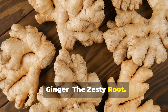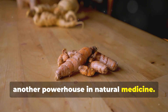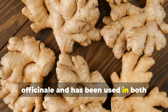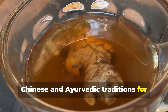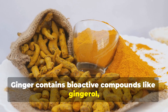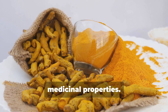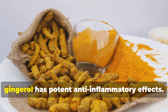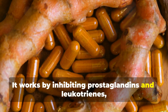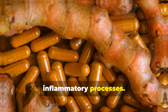Ginger — the zesty root. Ginger comes from the root of Zingiber officinale and has been used in both Chinese and Ayurvedic traditions for thousands of years. Ginger contains bioactive compounds like gingerol, which gives it its distinctive flavor and medicinal properties. Like curcumin in turmeric, gingerol has potent anti-inflammatory effects. It works by inhibiting prostaglandins and leukotrienes, substances that play key roles in inflammatory processes.